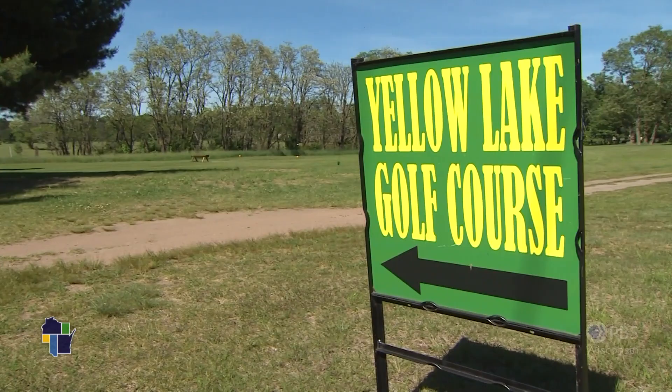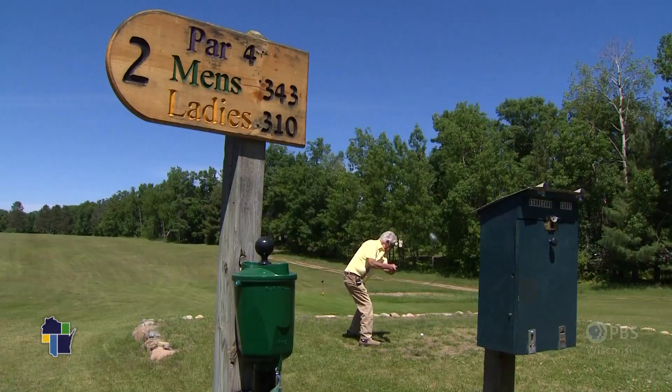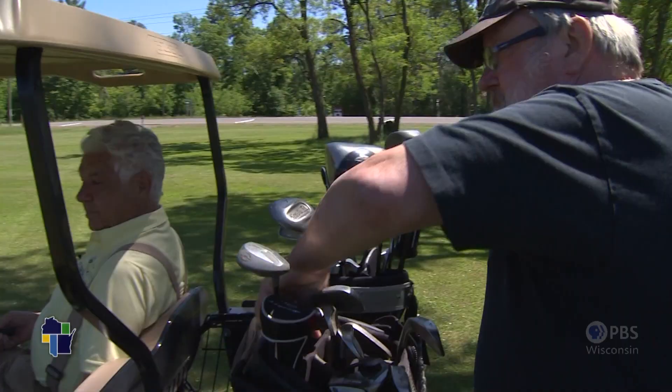The Yellow Lake Golf Course will never host the U.S. Open or any other prestigious tournament. Right down the middle.